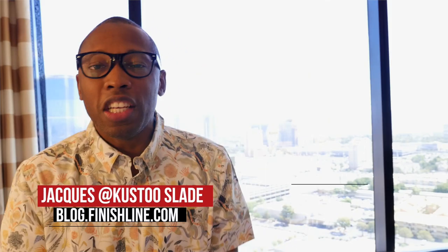What's up guys, Jacques Slade here, and today I'm in Las Vegas, but you know that does not stop the show. There are a couple things that I definitely think you should have on your radar this week. So with that said, let's stop talking and get right to the show. This is the Heat Check.